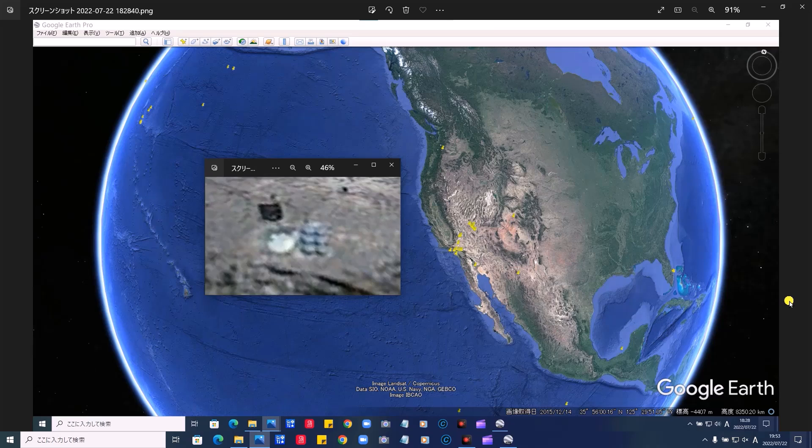はい、みなさんこんにちは。ラピッTVです。本日は久々にGoogle Earthで見つけた不思議な場所を紹介します。エリア51グルームレイク空軍基地から南に65キロにある謎の構造物、山の上に2つあります。この構造物は何なのか、皆さんと一緒に検証していきたいと思います。